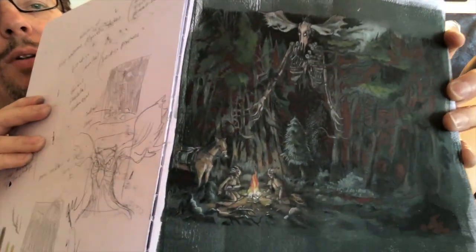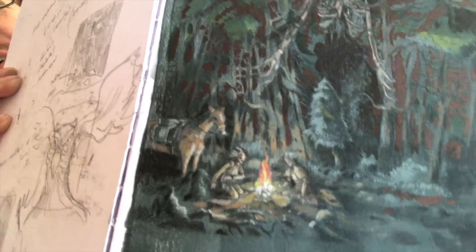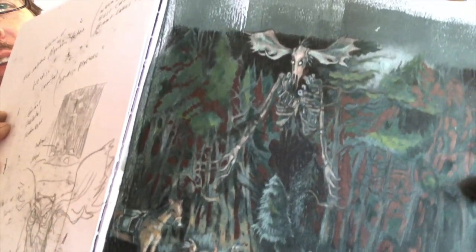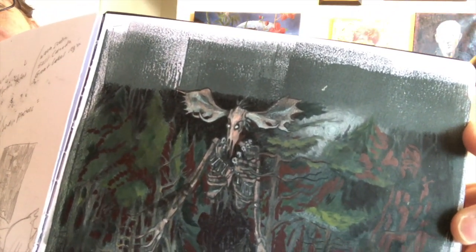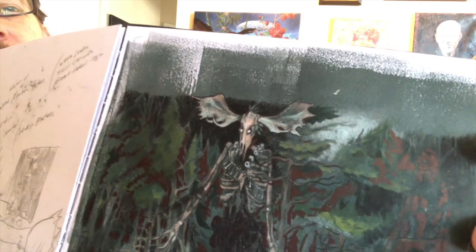You can see a couple of Native Americans at a fire, sort of taking it easy after a long day of hunting buffalo. And then back here, quietly emerging in the forest, is this creature — this behemoth of a Wendigo. I did a bunch of research once I learned about the Wendigo and learned that they're connected oftentimes to cannibalism and the fears of cannibalism that must have plagued people during the settler period.